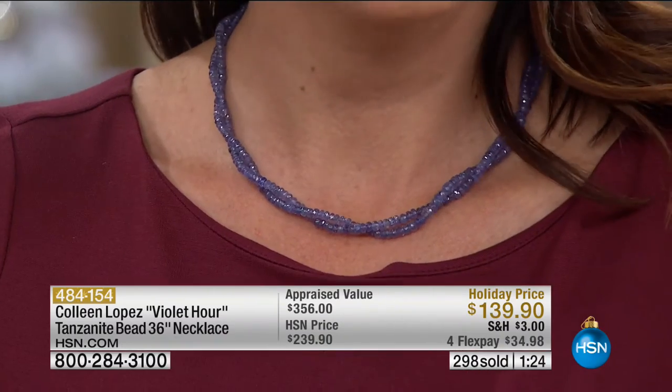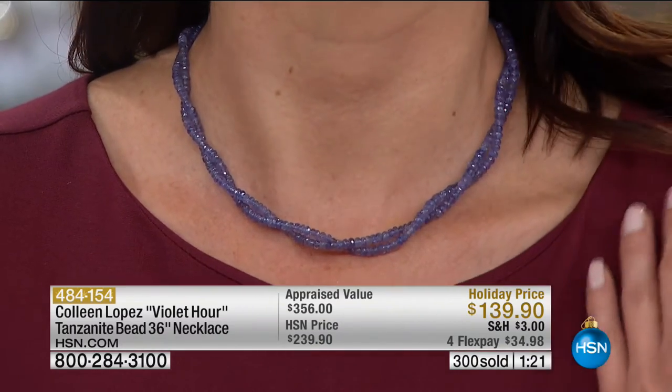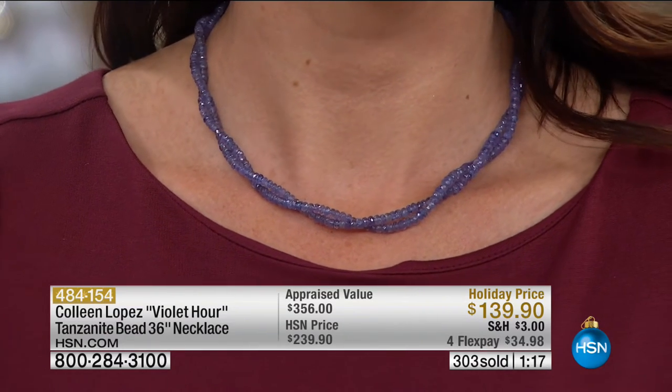Tanzanite was discovered in 1967 — compare that to turquoise at 5500 BC. It is kind of mind-blowing. It does have a lobster claw clasp with an extender so you can wear it a little longer. And for anybody born in December, this is your birthstone — 100 carats of your birthstone for one flex payment of about $34.98. If you have one of the most fascinating gemstones as your birthstone, you should absolutely have this.